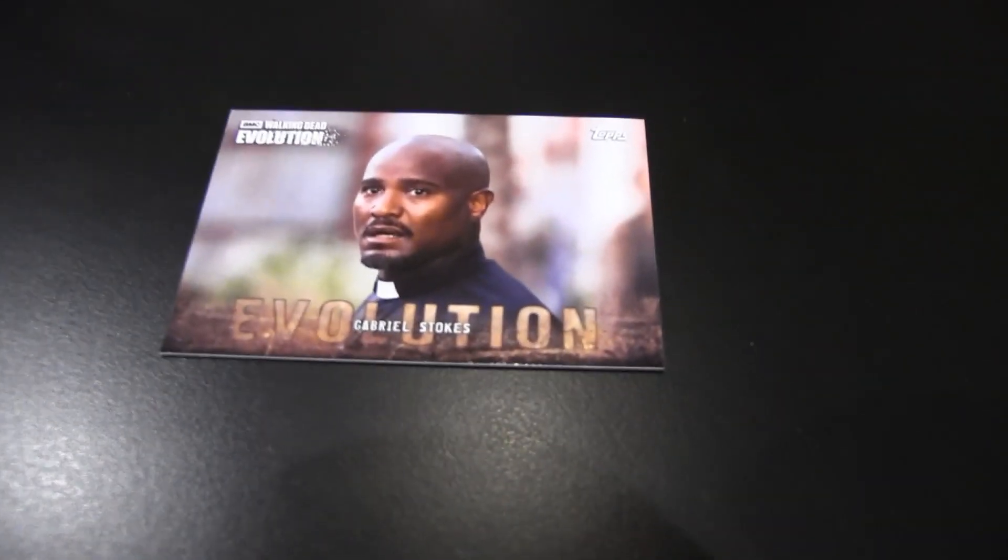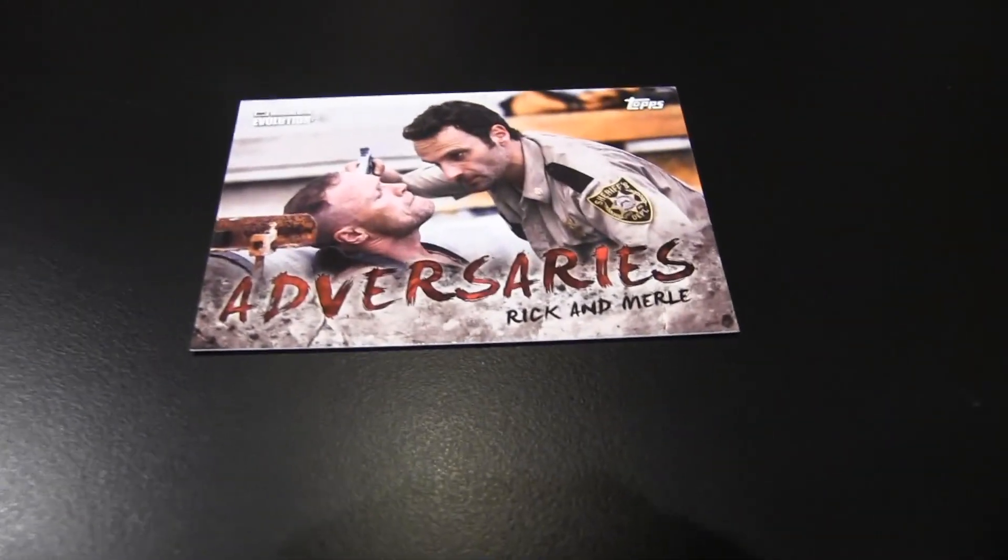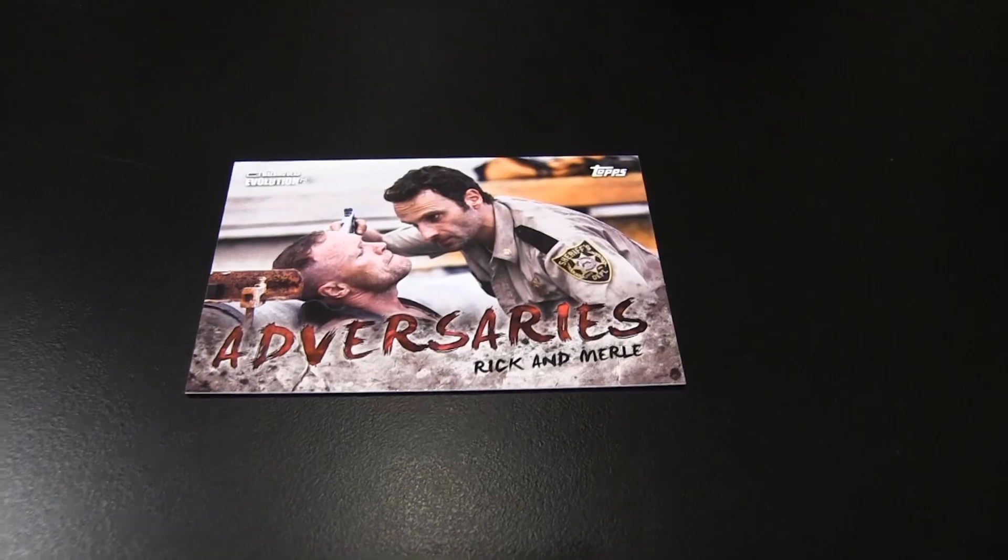Here's Gabriel with his creepy smile, sneaking up behind Negan. I have to show Gabriel. Here's Daryl Dixon on a motorcycle — if you haven't watched him with Dave Chappelle on his latest motorcycle excursion, you should probably do that. Adversaries: Rick and Merle on top of the building, the department store. I bet it was a Macy's. Merle was giving him tissues.